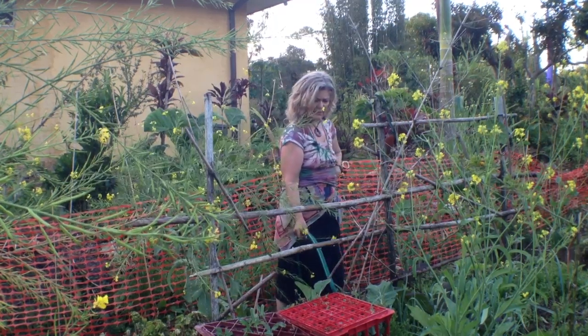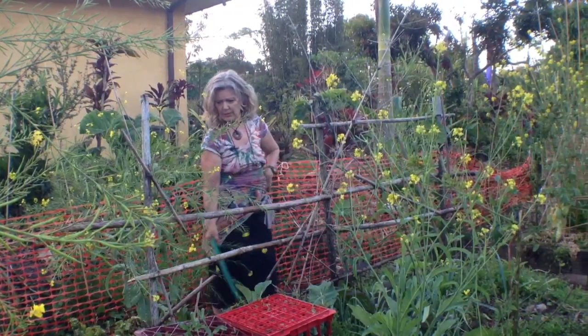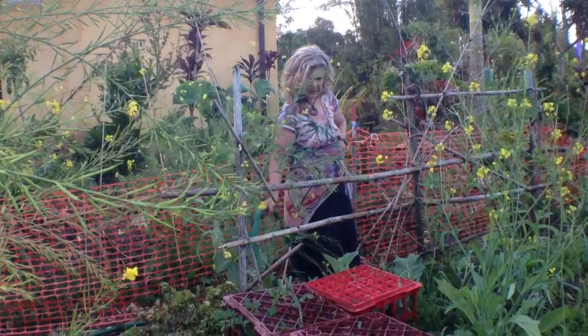Our garden has lots of perennials, and some of them I can remember the story for. For example, this Brazilian spinach, Altonanthra sisu, comes from Jeff Lawton, a permaculture teacher.